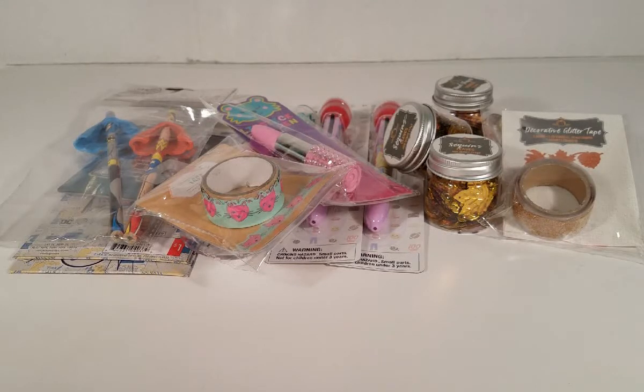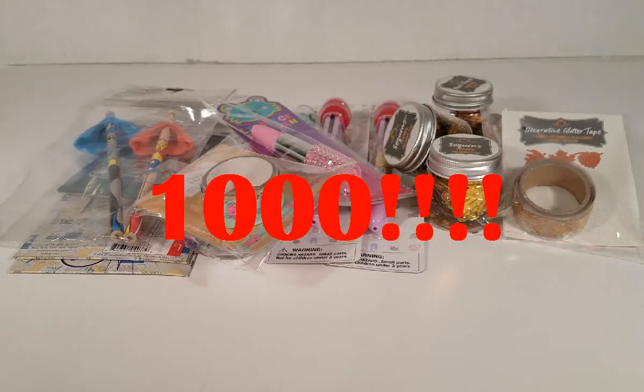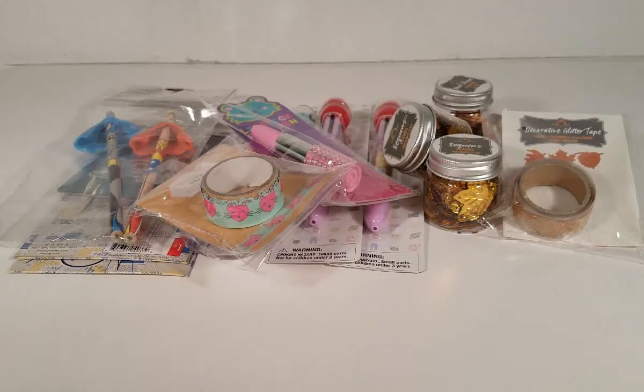I'm just a little behind on this haul, but I still wanted to share it with you guys because I think the items are really cool. I hope you enjoy it and give it a thumbs up! Also, I want to thank you all so very much because I finally reached 1,000 subscribers — I'm super excited and really thankful for all the support. Soon I will be having a 1,000 subscriber giveaway, so if you're not yet subscribed, subscribe and don't miss out — it's free!